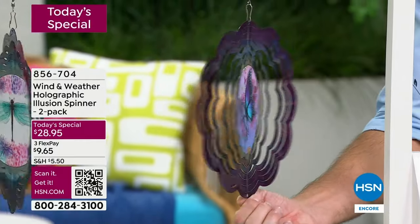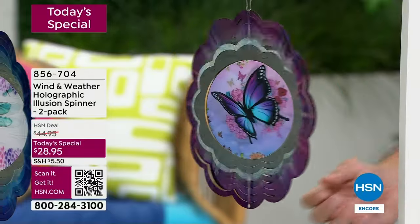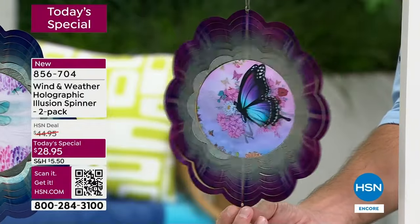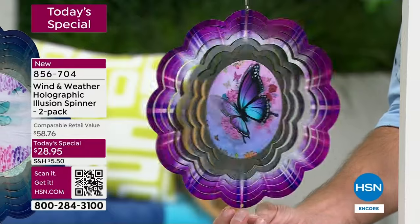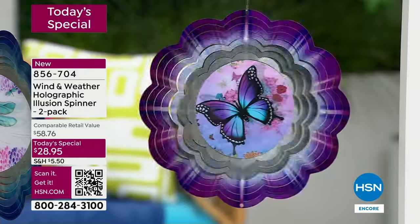What you're looking at is the best seller by far — almost four to one orders coming in for the butterfly. Of all the orders, over 3,000 orders have come in and half of them have been for the one you're looking at right now. I want you to look at that hologram in the middle as I spin this — just a little bit of a breeze outside and you're going to maybe hang it in a tree or underneath an overhang.